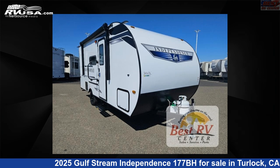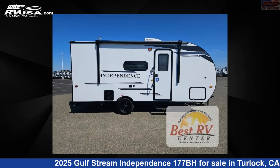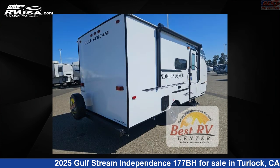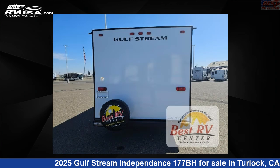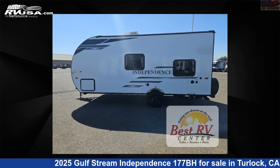This 2025 Gulfstream Independence 177BH is a travel trailer RV. It is located in Turlock, California, 95382, and is offered for sale by Best RV Center. Click the link in the video description to visit RVUSA.com and see more photos as well as the current price.